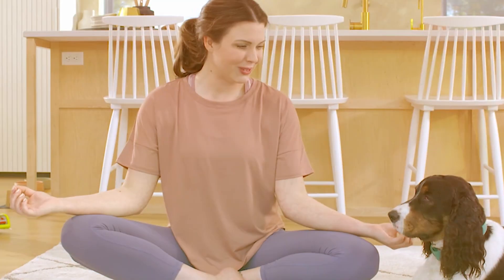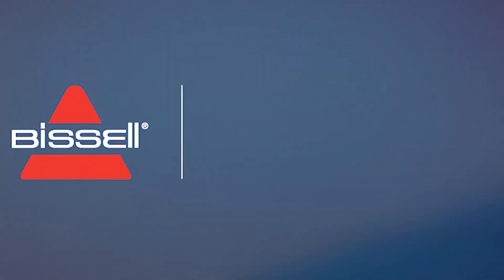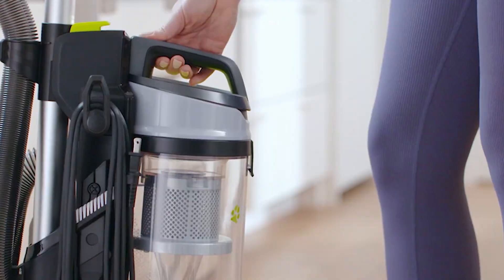Let's explore the top picks that combine efficiency, convenience, and value for money. Stay tuned to find out your perfect match.